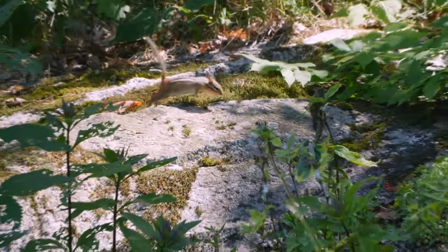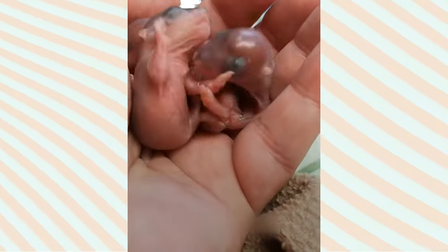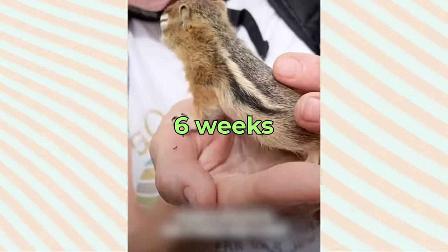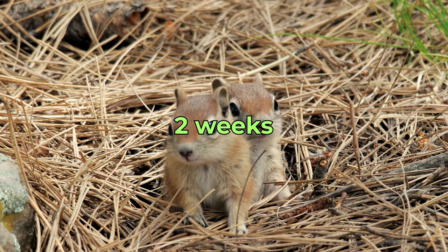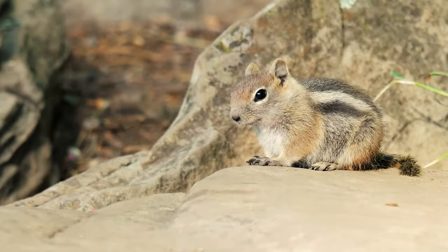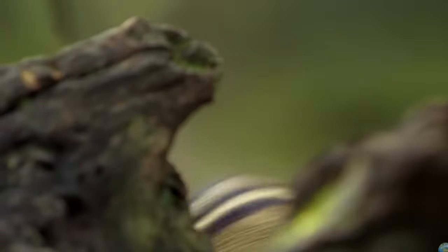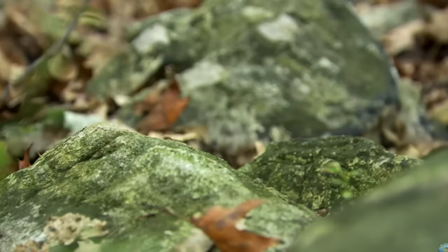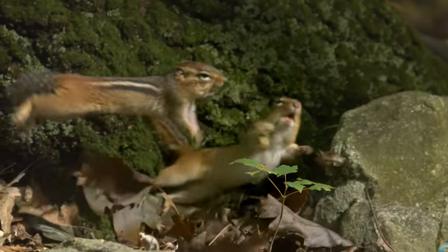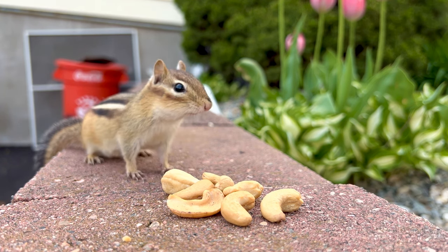After mating, the female chipmunks raise their young alone. The young chipmunks are born blind and hairless and depend entirely on their mother. They stay in the burrow for about six weeks and become independent roughly two weeks after emerging. Chipmunks generally do not engage in social interactions outside of mating and raising young. They can be territorial and may show aggression towards other chipmunks if they feel their space is being invaded. In your garden, if you see multiple chipmunks, they are likely maintaining separate territories.